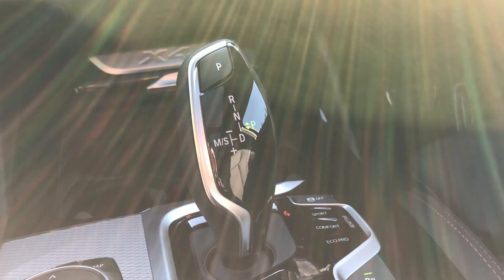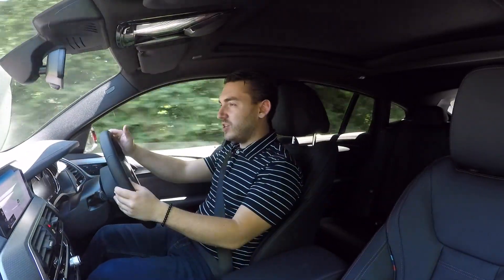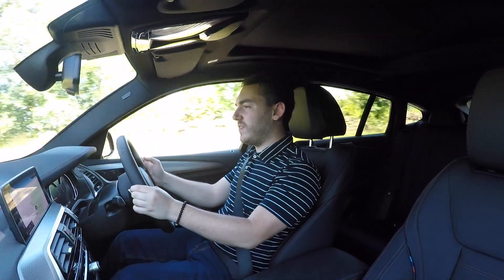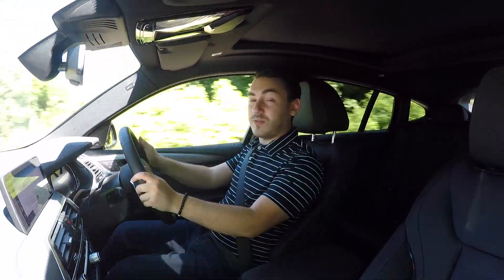The gear changes are smooth and well blended together and the box never really feels caught out even whenever you hustle the X4. However, whenever you engage manual mode and use the paddles, I do find it a bit wanting — it's not necessarily the fastest of gear changes and there is a little bit of hesitation. So really, leave it in auto and that's where you'll get the best of it.